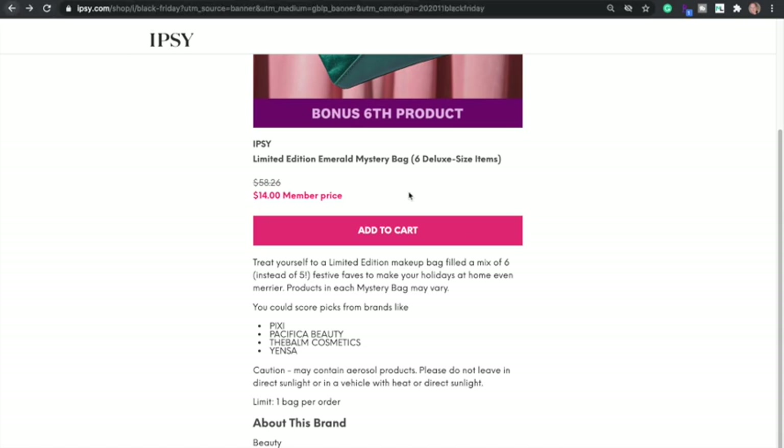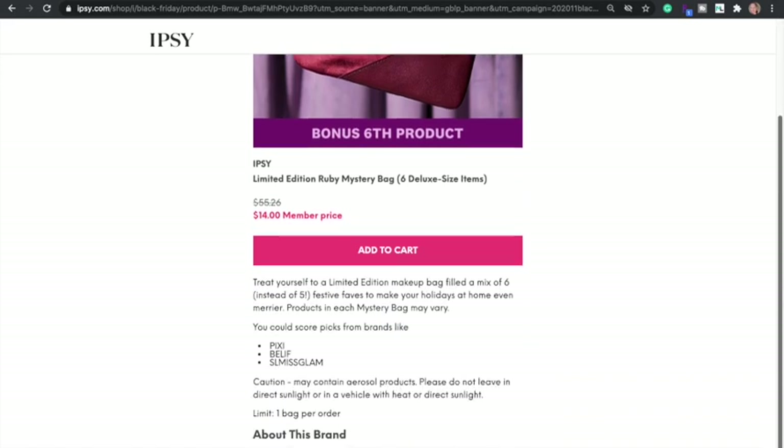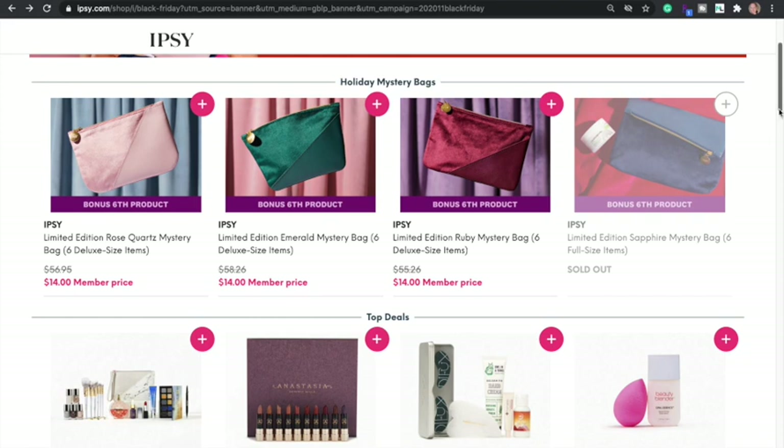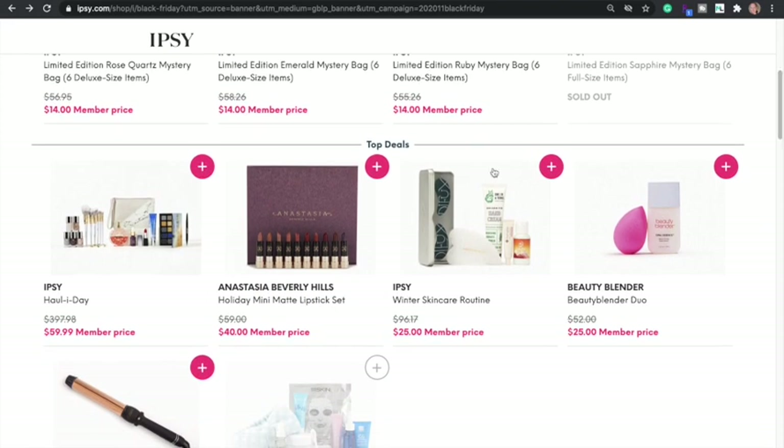The last option available is the Ruby box, which will have items potentially from Pixi, Belif, and SL Miss Glam. It looks like you'll get some brushes in there at least. They also have some deals — I have a few of the ABH lipsticks. There's one discounted a lot, I think Nikki got this one. It looks like a great deal but it's still $60, with almost $400 value in there.